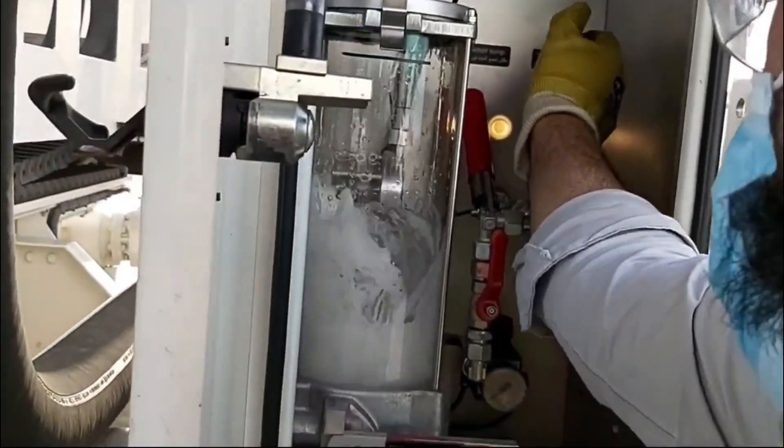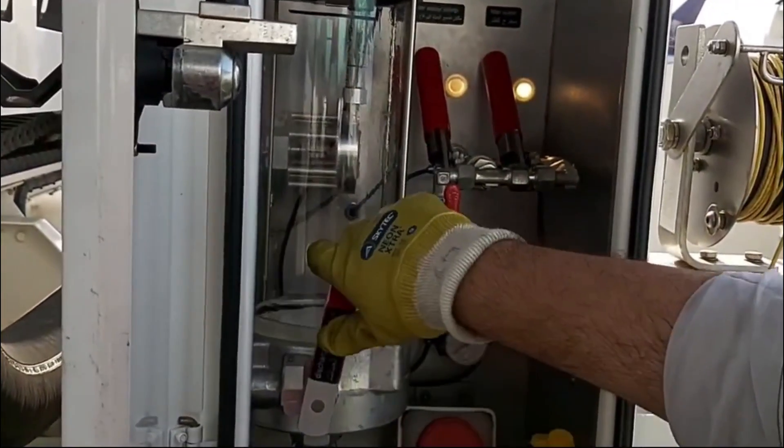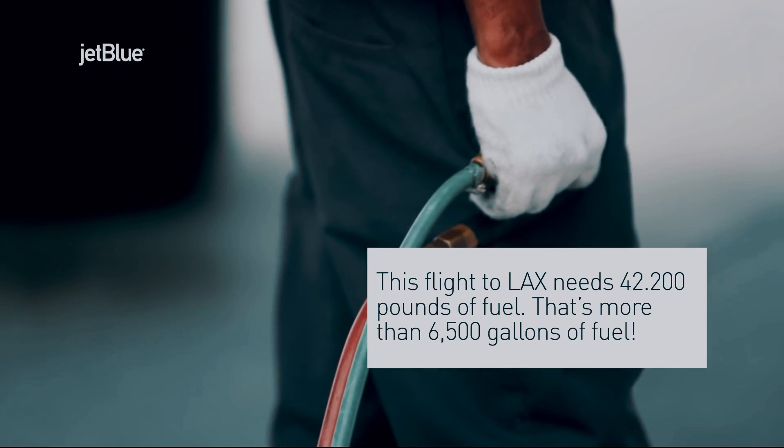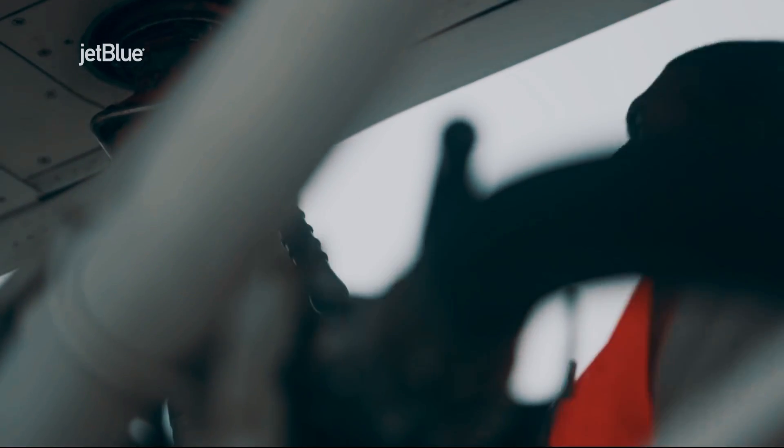During the fueling process, the fuel is filtered to remove any impurities or contaminants that could damage the aircraft's fuel system. The fuel is also heated to ensure that it remains in a liquid state and can be pumped efficiently into the aircraft's fuel tank.